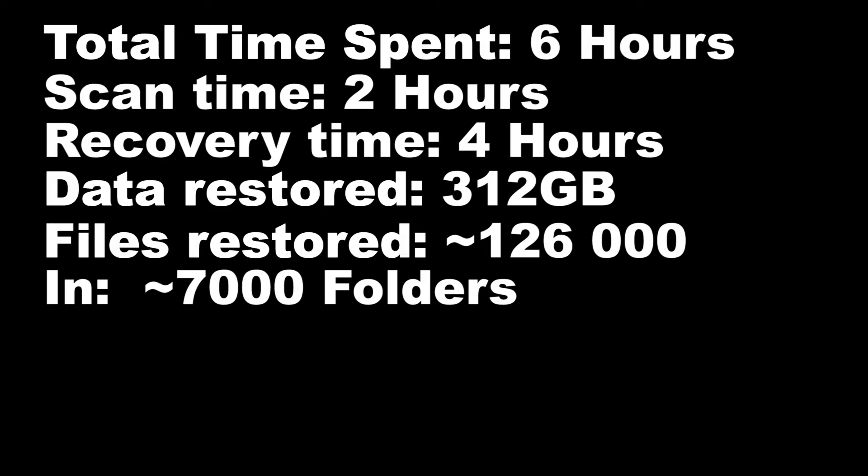The whole process took about 6 hours — 2 hours to scan and 4 hours to restore about 312 gigabytes split into 126,000 files and 7,000 folders.